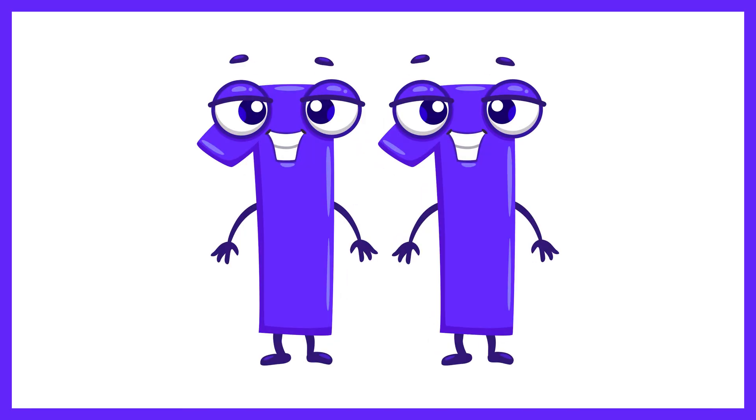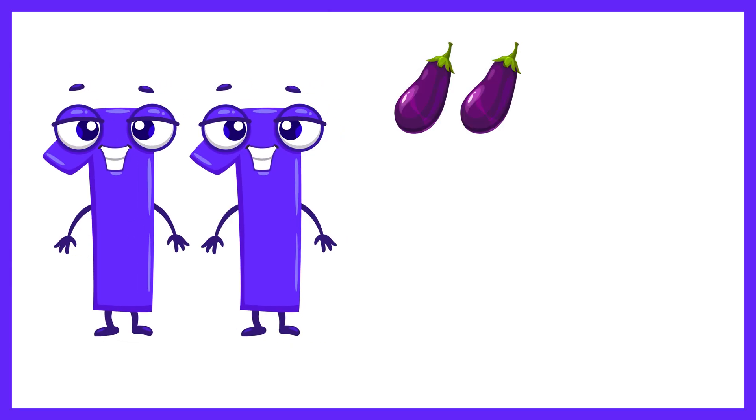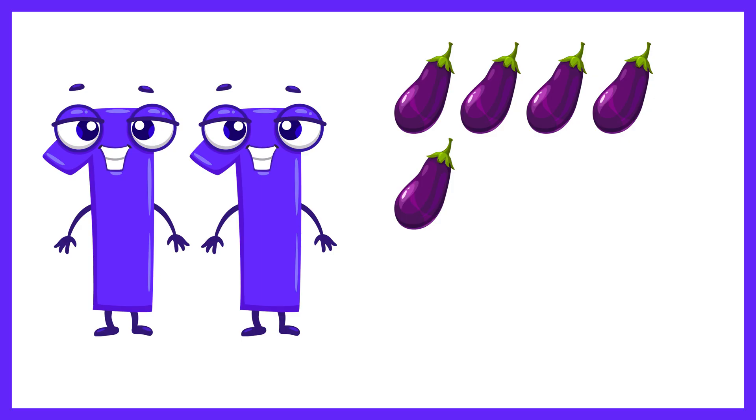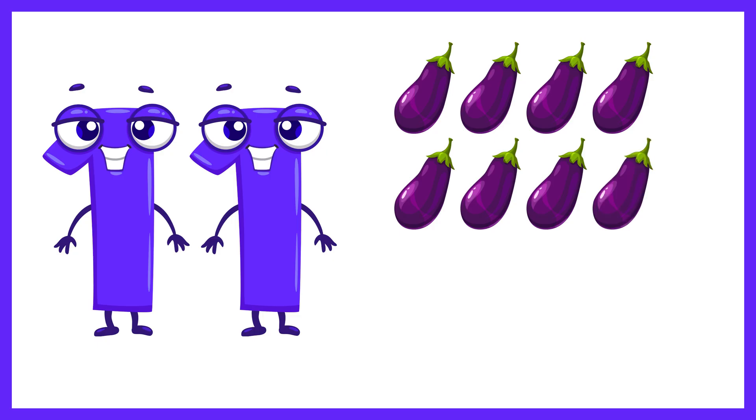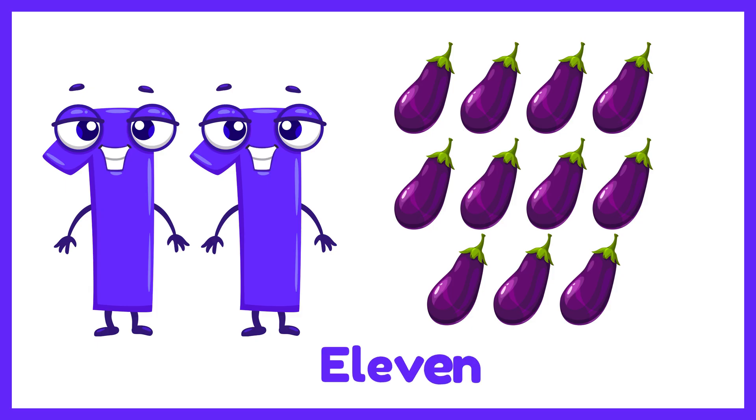And now the number 11. Let's count 11 eggplants. 1, 2, 3, 4, 5, 6, 7, 8, 9, 10, 11. 11 eggplants.